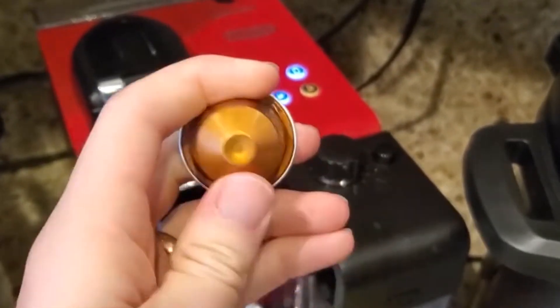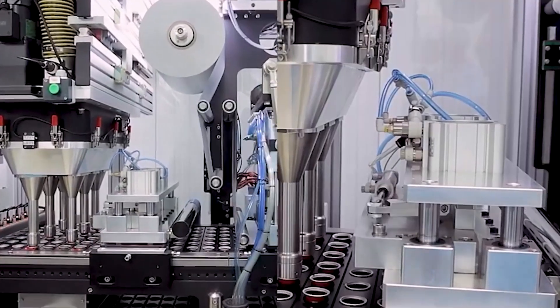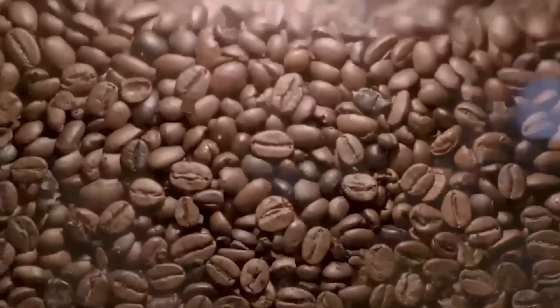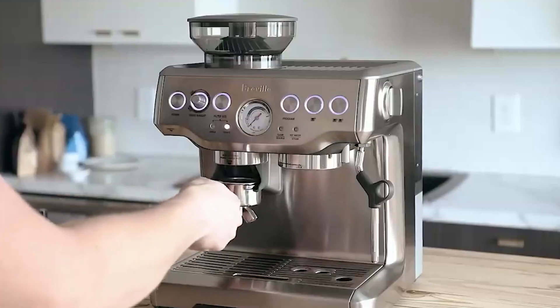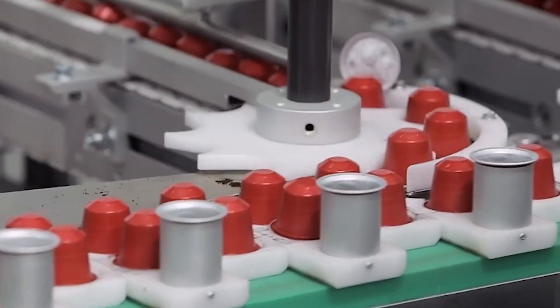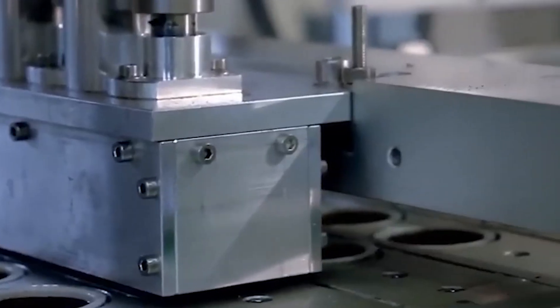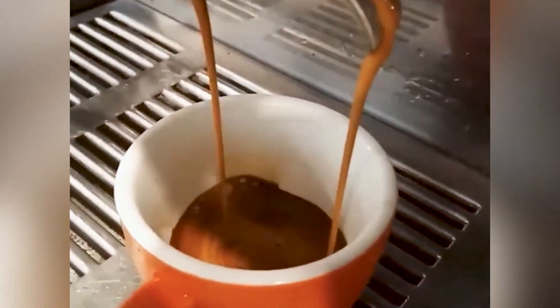Have you ever wondered what happens inside a Nespresso factory? Most coffee lovers press a button and enjoy their perfect espresso without realizing the technological marvel behind each capsule. There's a secret world of precision engineering that transforms raw coffee beans into those iconic aluminum pods. Today, we're taking you behind closed doors to witness the complete journey of a Nespresso pod from coffee cherries growing in highland farms to the hermetically sealed capsules that preserve complex flavors — revealing proprietary technology that makes Nespresso's manufacturing process unlike any other coffee production system in the world.